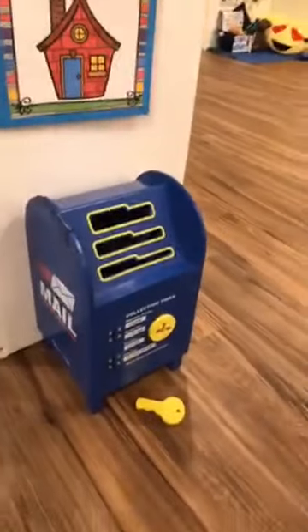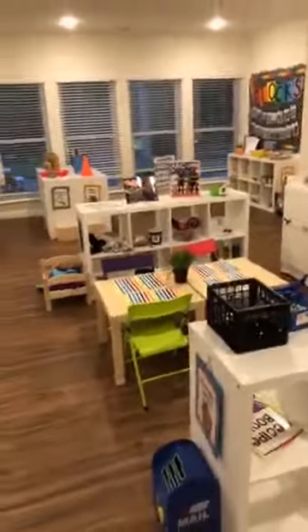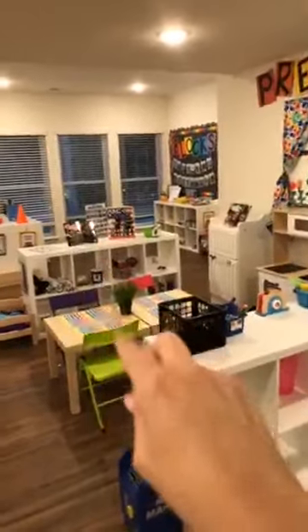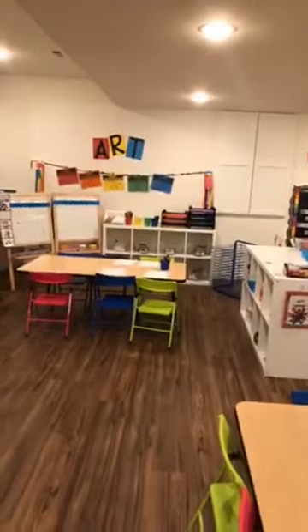I have a mailbox so they can write each other letters. On my blog I have a blog post on every center — Aileen was putting those in the comments. I have posts on pretend, blocks, discovery, and art, and I need to do the library blog post.